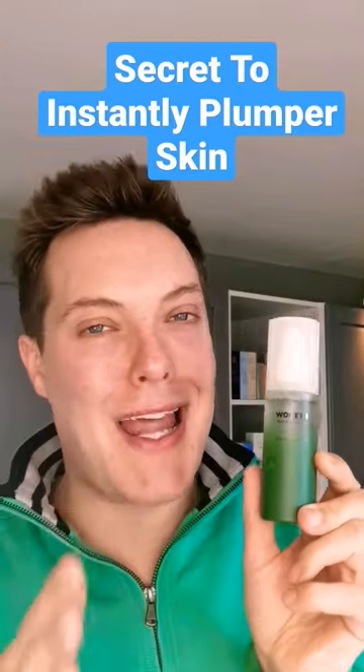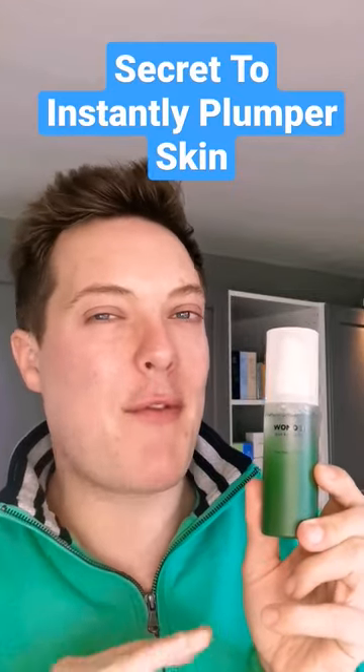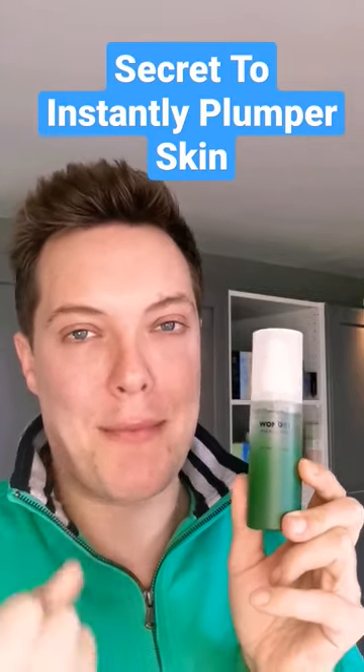Hey guys, welcome back to Mad About Skin. Let's be honest, who doesn't want plumper, more dewy skin? But we don't want to wait for those long-term results — we want those quick wins now. Well, I want to share with you the true secret to instantly more juicy and plump skin.